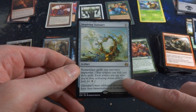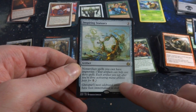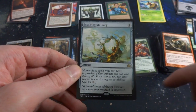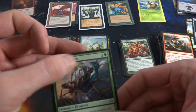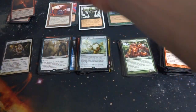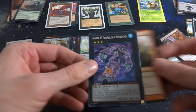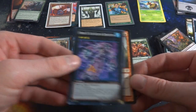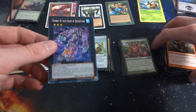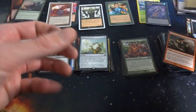Got something from Kaladesh or Aether Revolt — Inspiring Statuary, three mana. Non-artifact spells you cast have improvise — your artifacts can help cast those spells; each artifact you tap after activating mana abilities pays for one generic mana. Very cool! Got a card with some sort of dot on it — that'll go in the damaged pile. Got a random old Yugioh card — their sizing is noticeably different. I have no idea about Yugioh, what's good or not, so I'll set that in the side pile of random trading cards.